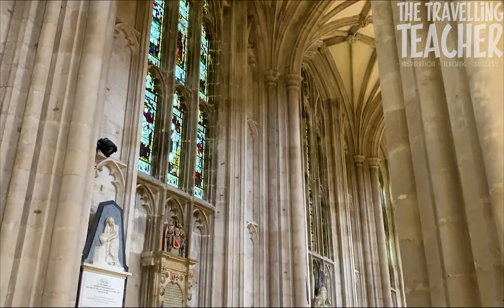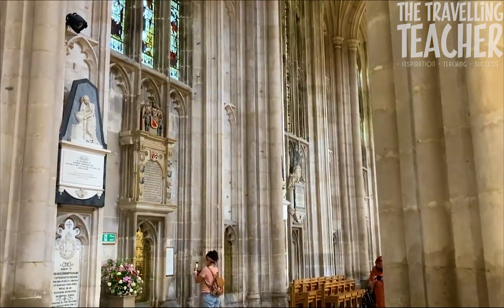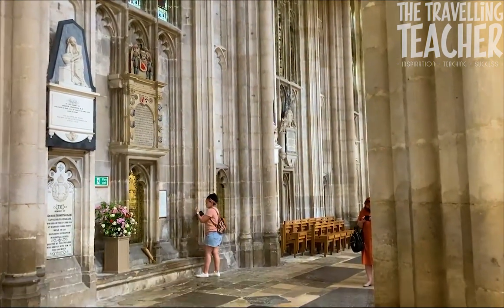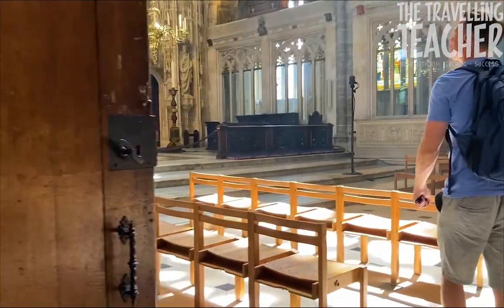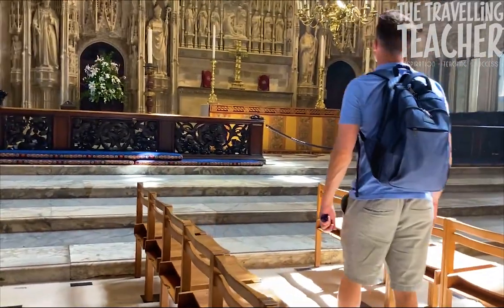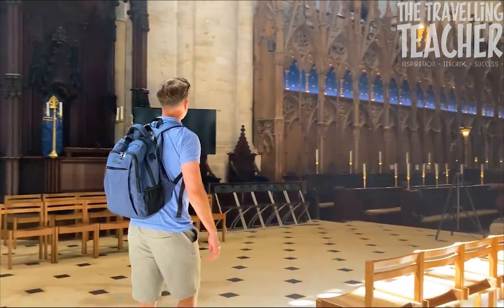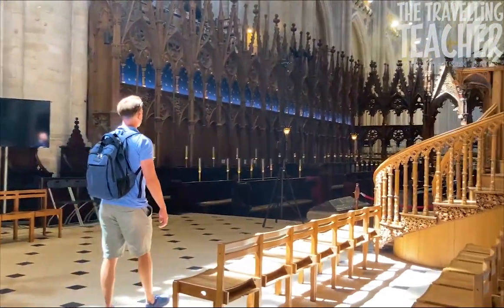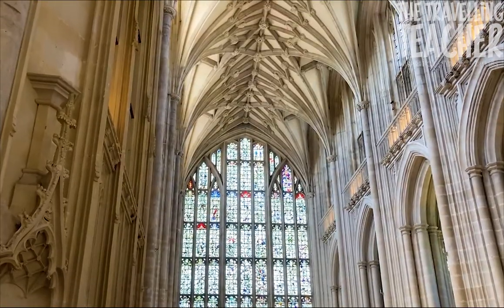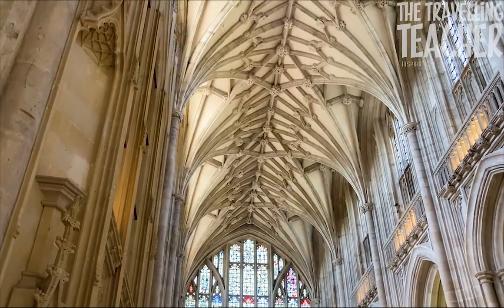Take your time to explore this historic building by yourself or sign up for a guided in-depth tour. A significant amount of time is needed here to really appreciate the significance of this place within the history of England. This place is not to be missed.